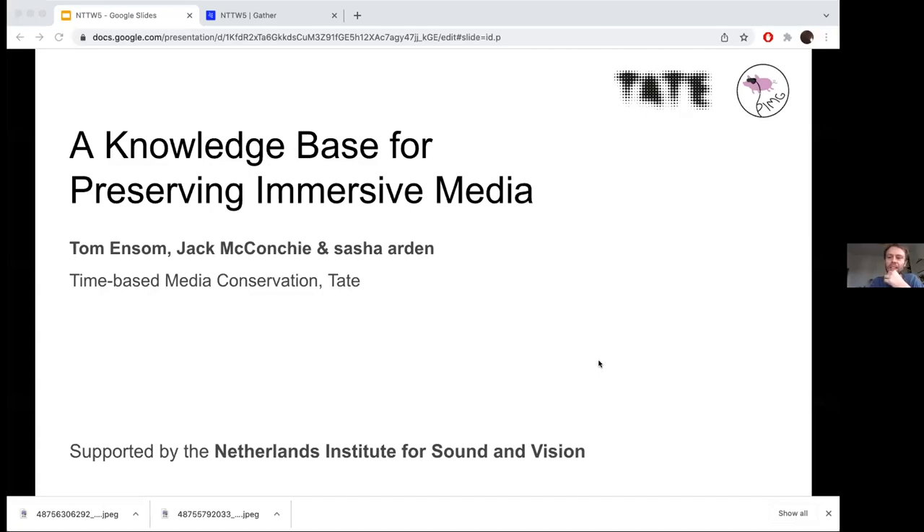Hey, thanks so much for the introduction. Nice to see everybody in the gather space and so sorry obviously that we don't get to see you in person. We're just going to quickly tell you about our knowledge base for preserving immersive media. Tom and I have been working on Tate's preserving immersive media project for about three years now and Sasha Arden has just joined us at Tate as a part-time intern.